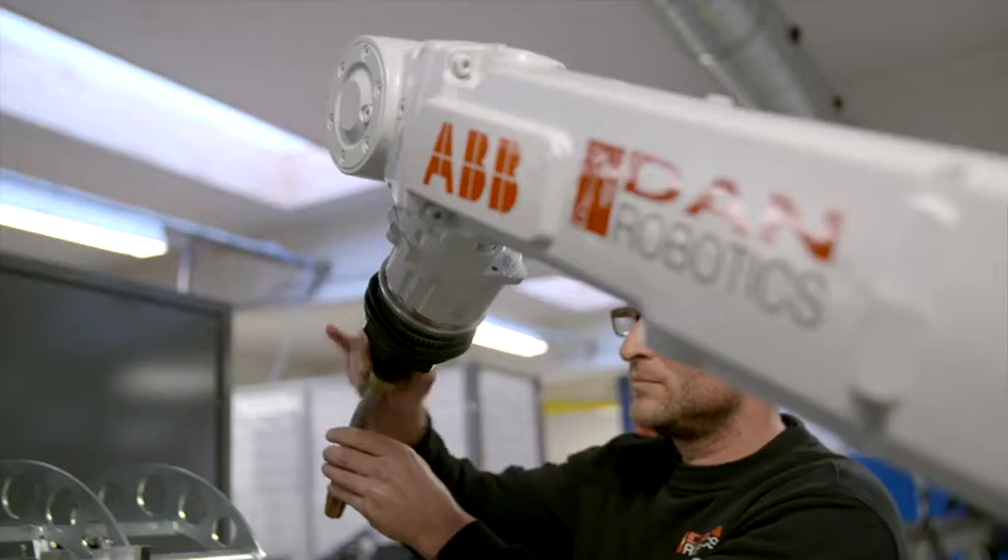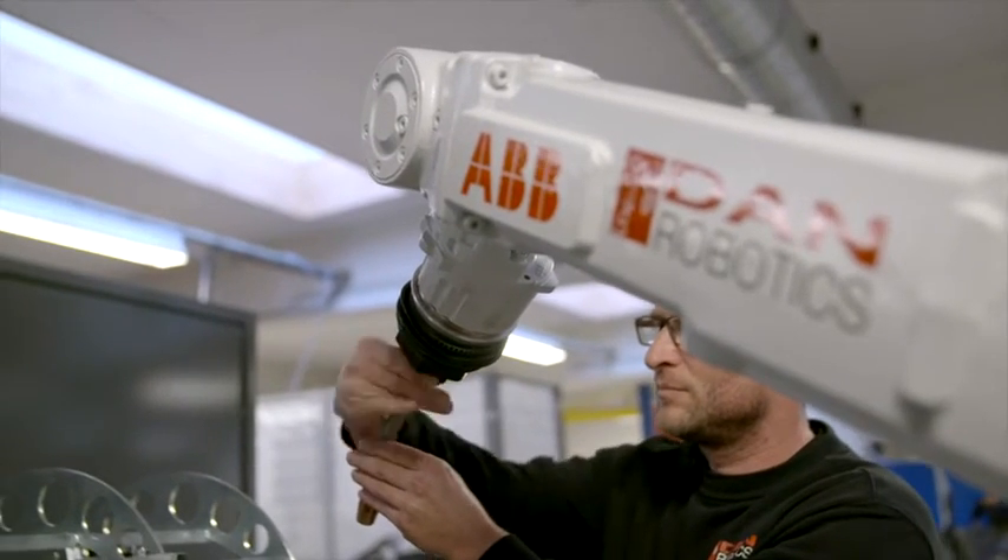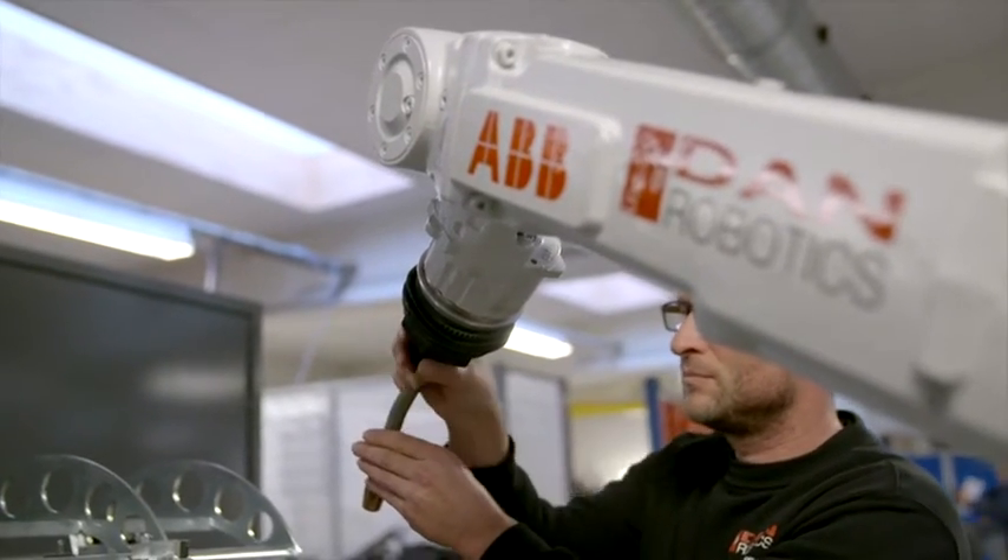Nothing is impossible. Also, if we have to recruit new staff or something, there are a lot of skilled people around here.